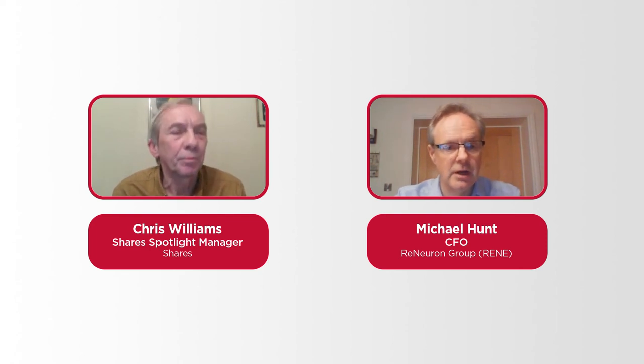Q&A — Is there an intention to file for marketing authorization for the RP therapy in China? Yes, most definitely. Fosun Pharma have rights to develop both our HRPC cells for retinitis pigmentosa and our CTX cells for stroke disability in China, and they're currently pursuing both endeavors. We did that deal precisely because we don't have feet on the ground in China — Fosun are very well established there and we couldn't hope for a better partner to drive those programs forward clinically and ultimately to market in that very important territory.